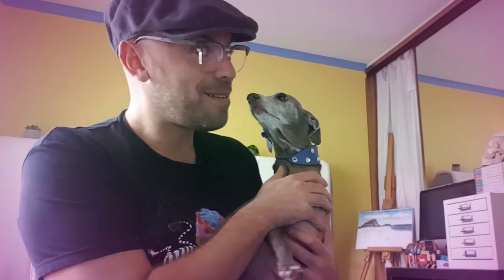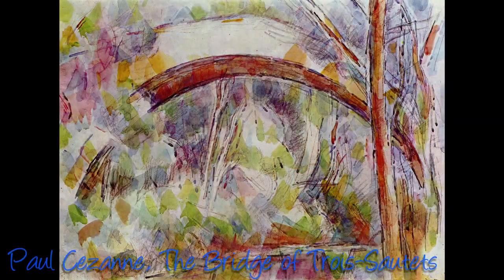Sometimes the direction that the lines are going in — this way or that way — can tell us a story. Have a look at this painting by Cézanne, The Bridge of Trois-sur-Té. Notice the way Cézanne has painted the bridge, indicating which way it goes. Also, the tree points to a certain direction.